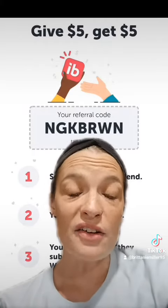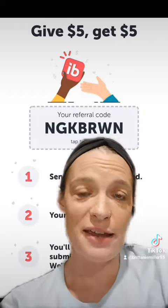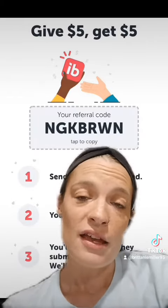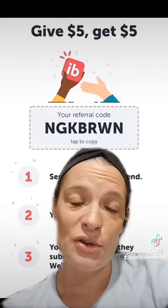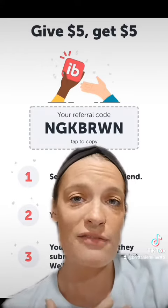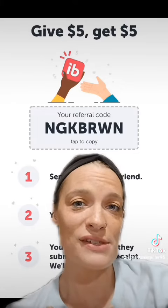If you do not already have Ibotta, this is my referral link. I would love to have you sign up through that if you'd like. You will receive a $5 welcome bonus when you submit your first receipt, and I will get a $5 bonus as well — so I appreciate it if you sign up under my link. Now get on out there and get these deals!